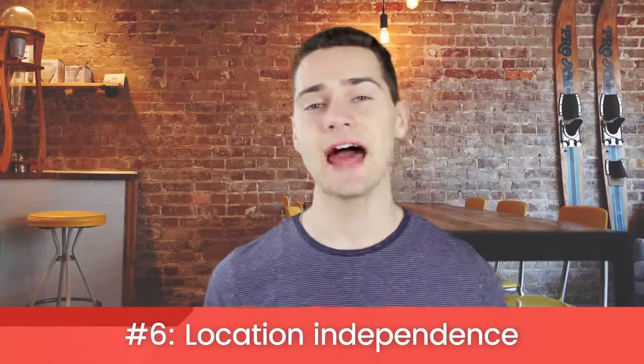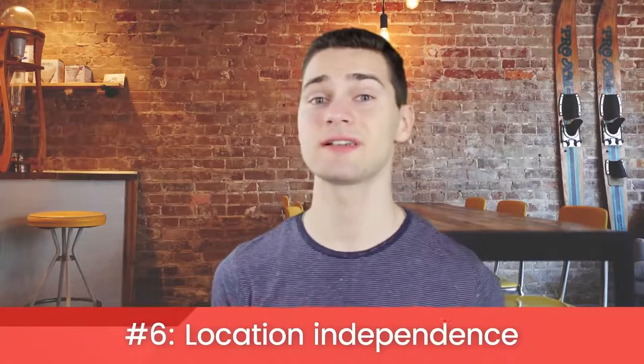Location independence. A lack of inventory means you can run your business anywhere with a laptop and internet connection. I had my own store when I was traveling the country in an RV.